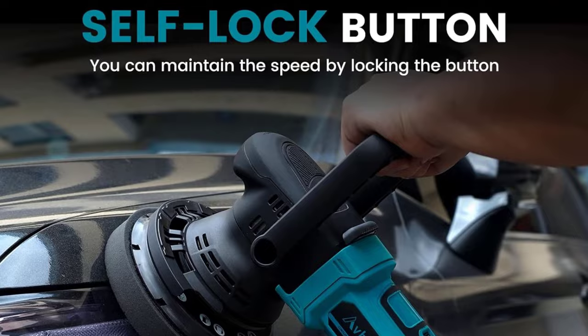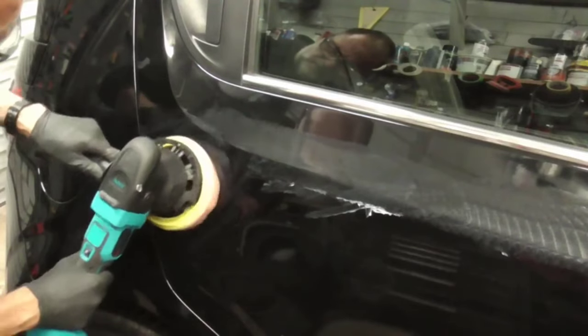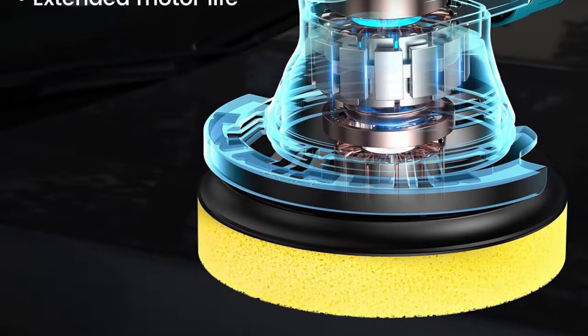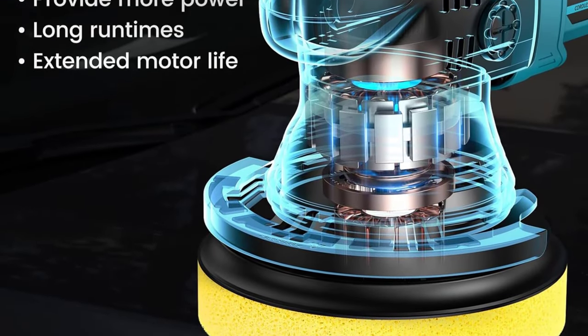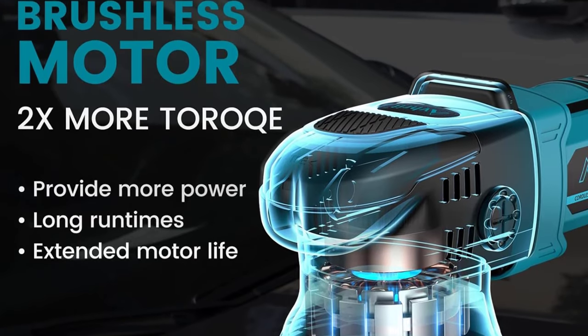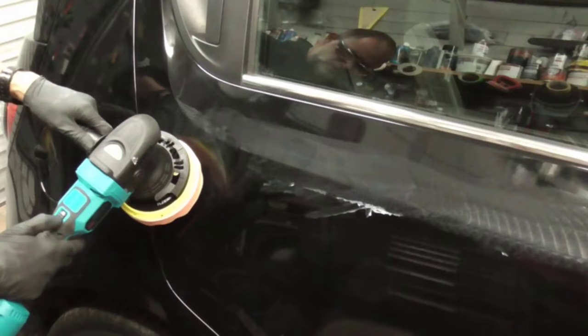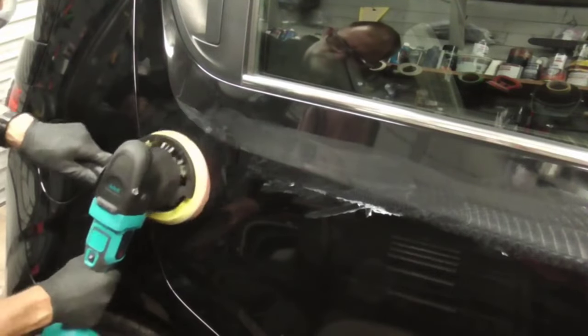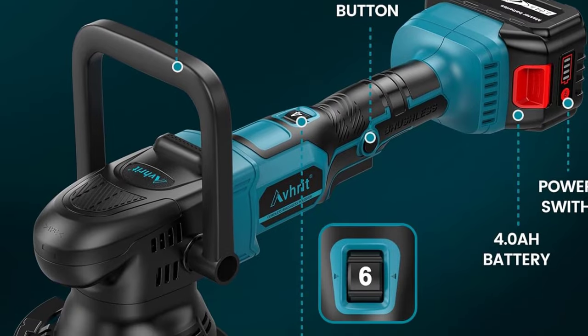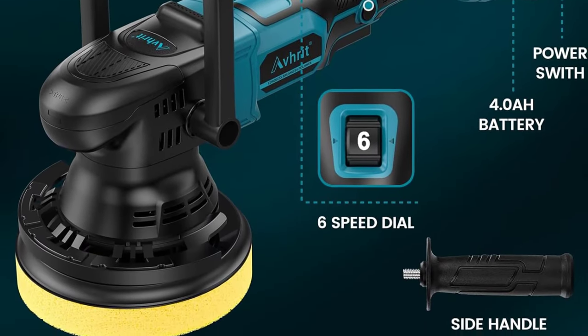The kit includes two powerful 21 volt rechargeable batteries, ensuring a continuous and reliable power source for extended detailing sessions. The six variable speed settings allow for precise control, catering to various detailing needs from light polishing to more intensive waxing. Whether you're a professional detailer or a car enthusiast, the cordless car buffer polisher offers a versatile and user-friendly solution for enhancing the appearance of your vehicle.